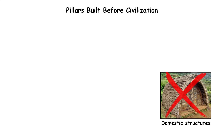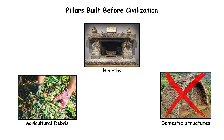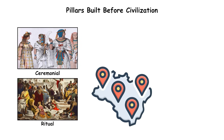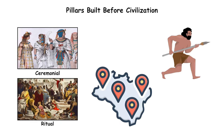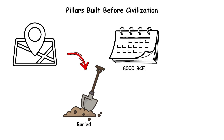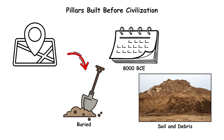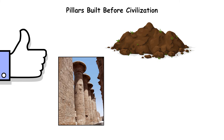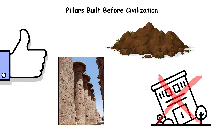Excavations show no domestic structures, hearths, or agricultural debris, indicating the site served purely ceremonial or ritual purposes. The surrounding region shows only small bands of hunter-gatherers at the time. The site was intentionally buried around 8,000 BCE under thousands of tons of soil and debris, preserving the pillars in near-perfect condition. Soil analysis suggests coordinated backfilling, not natural collapse.